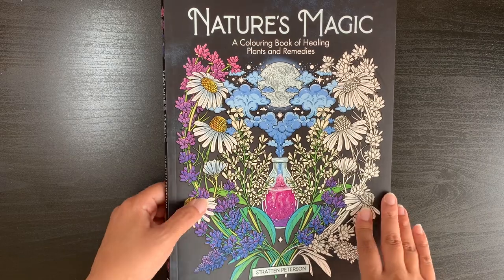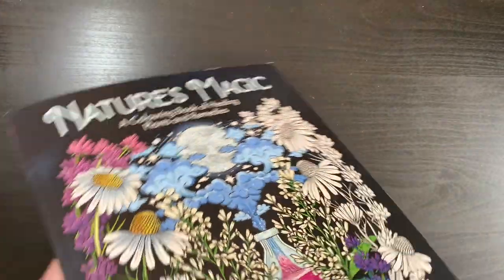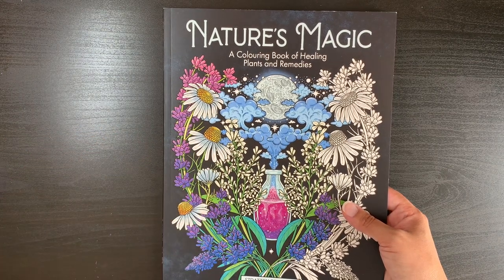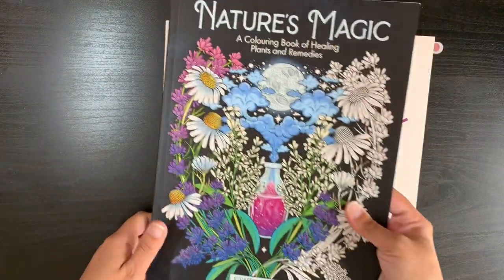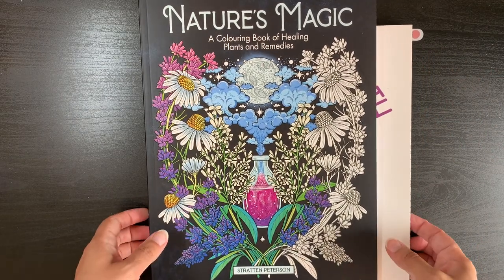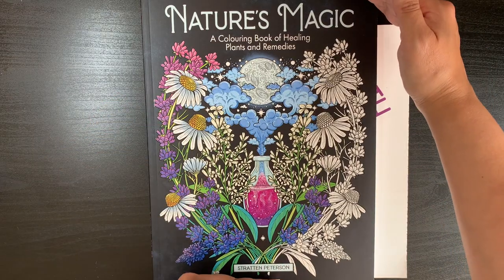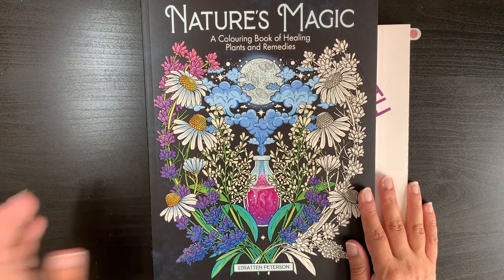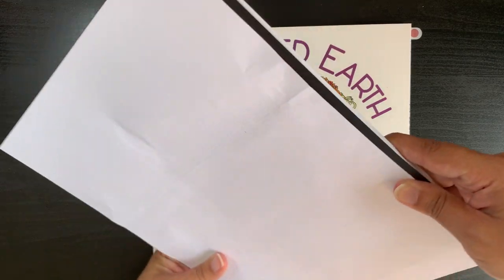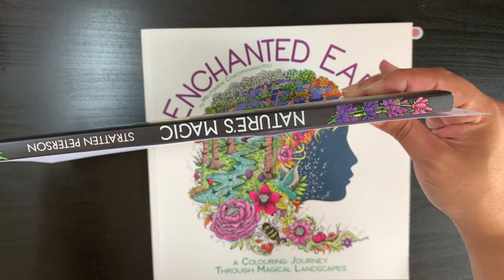Like I said, it's called Nature's Magic, published by Lomart — the same publisher as Kirby Roseanne's books and Malpomeni Chatsi Panagitu's books. I have Malpomeni's book here to compare the sizes. Malpomeni's and Kirby Roseanne's books are a similar size, and Nature's Magic is a little bit narrower and actually slightly shorter than A4.